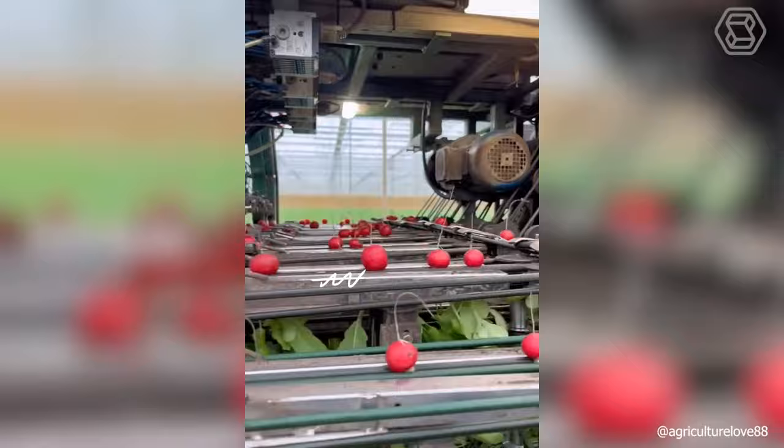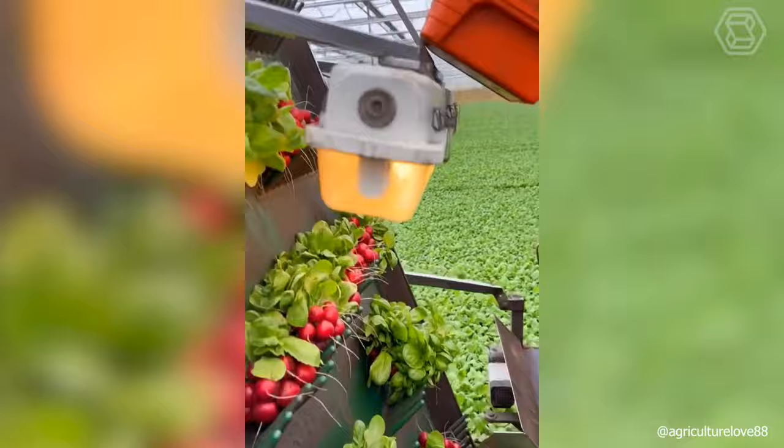The radish harvester is so modernized that it will do everything for you: harvest the crop, irrigate the soil, and tie the vegetables into bunches at once. Isn't that a perfect helper?